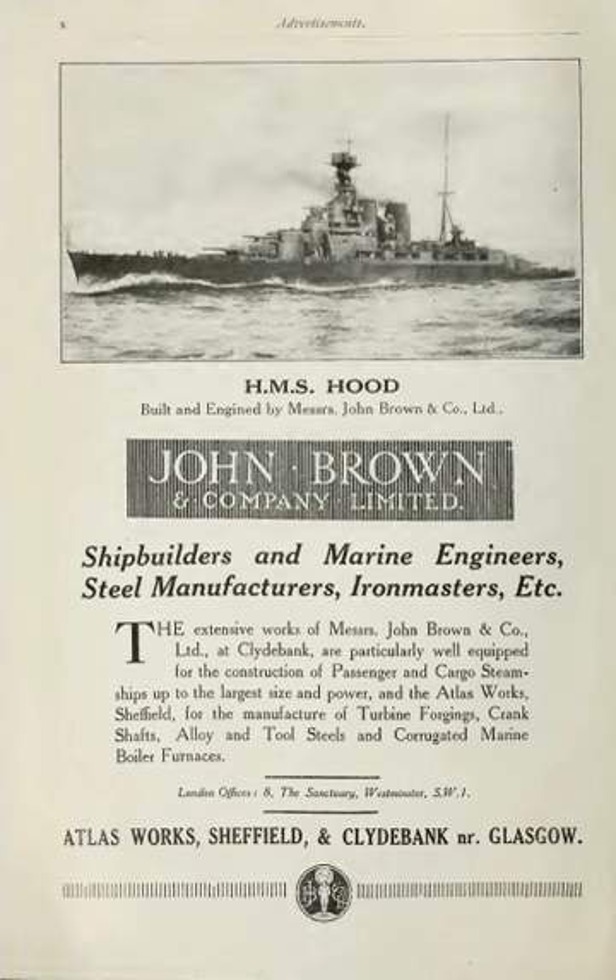Two brothers, James and George Thompson, who had worked for the engineer Robert Napier, founded the engineering and shipbuilding company J&G Thompson. The brothers founded the Clydebank Foundry in Anderston in 1847. They opened the Clydebank Iron Shipyard at Govan in 1851 and launched their first ship, SS Jackal, in 1852.